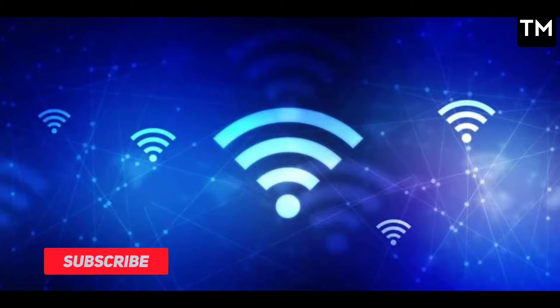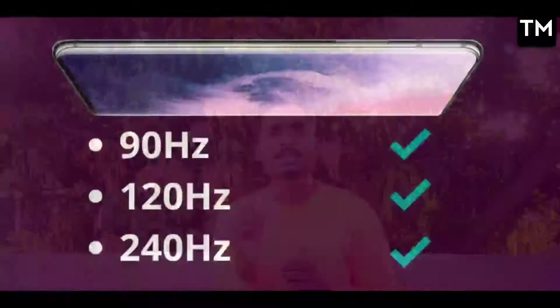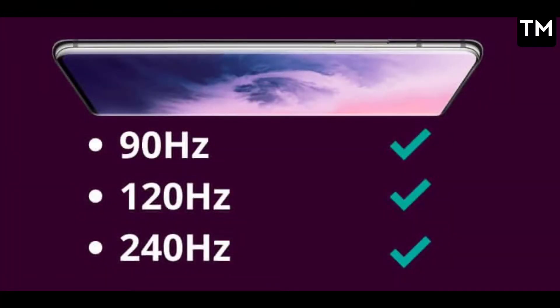If you want to save your phone's battery, you should use Wi-Fi more. As I mentioned about network drain, using Wi-Fi instead of mobile data will help reduce battery drain issues significantly.